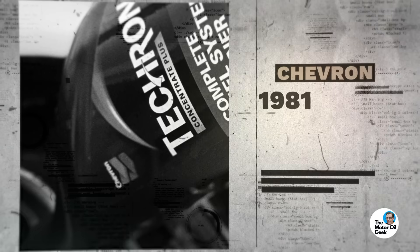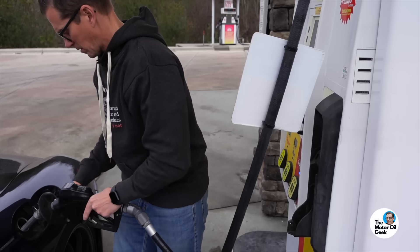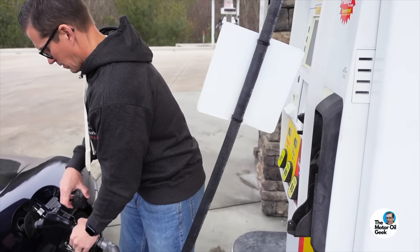Back in 1981, what's inside this bottle of Chevron Tecron is the same chemistry that's in Chevron's top tier fuel. Remember, there are lots of companies selling different brands of fuels and additives, but there are only a few companies that make the chemicals that go into those products.